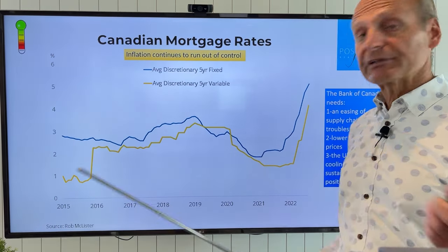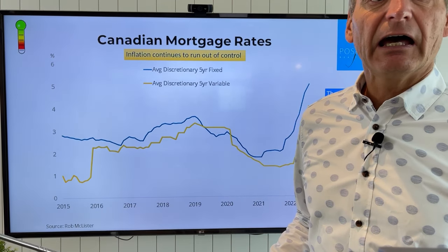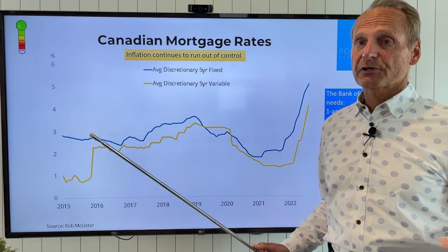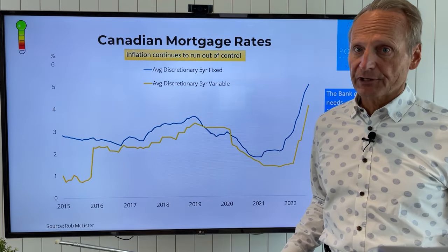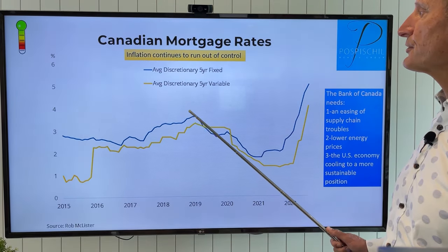Bearing that in mind — thinking of our brothers in Ukraine — the inflation rate there is at 30%, interest rates are 25%, and almost a third of their workforce is unemployed. Not surprising, they're in a war. But whatever we're facing, there are people in the world in a much, much rougher shape, and it's kind of nice to bear that in mind as we go through this.